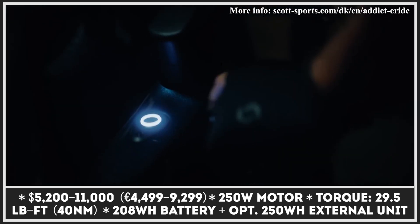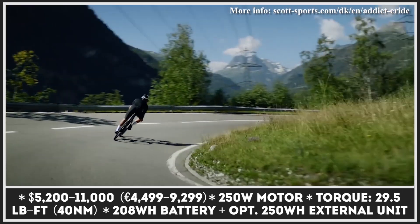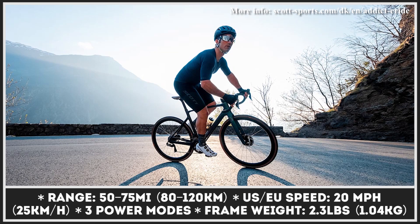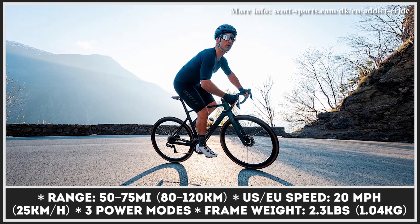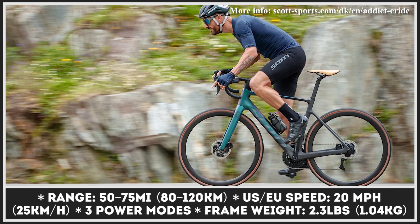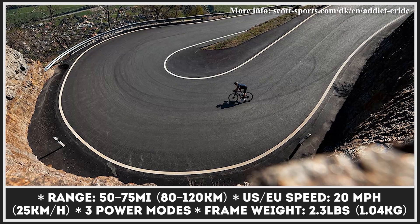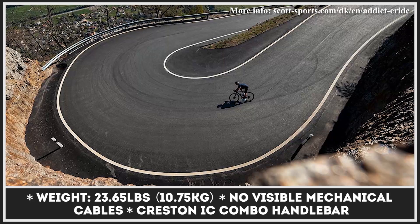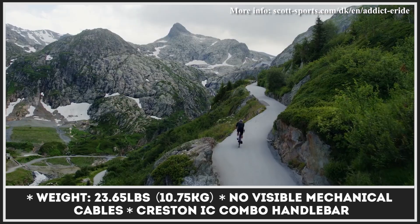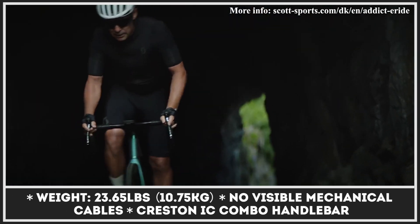Originally from Idaho, Scott Sports is a world-famous manufacturer of sports equipment and bicycles headquartered in Switzerland. Their new e-Ride model is based on the Addict RC bike and aims to make the two-wheeler tougher, more capable, and more adventurous. The bicycle is motivated by a 250-watt motor and a 208 watt-hour battery integrated into the frame, allowing for three riding modes and 20 miles per hour top speeds. Additionally, you can option it with an external range extender with 250 watt-hour capacity, bringing the maximum riding range to 75 miles or 7,217 feet of climb. The model is claimed to be the lightest electric road bike on sale, tipping the scales at 23.65 pounds.